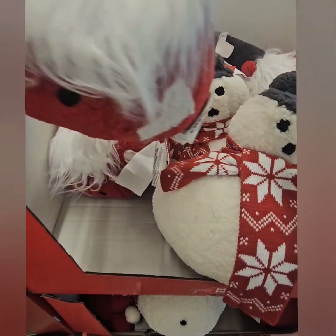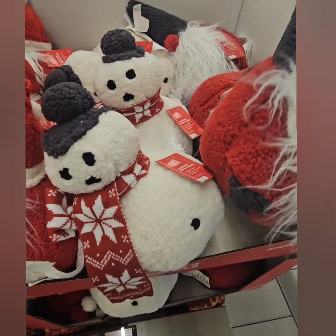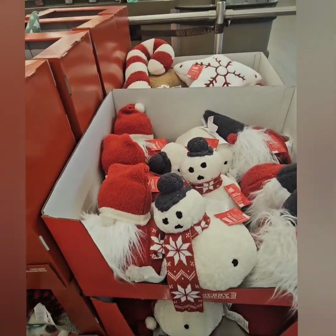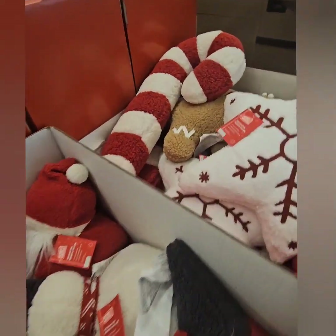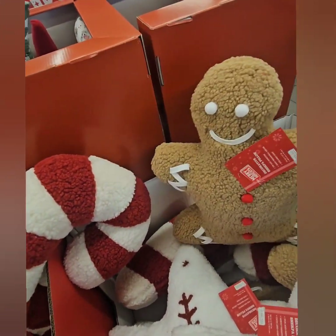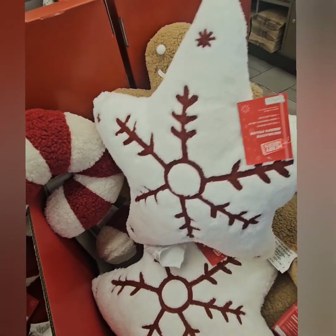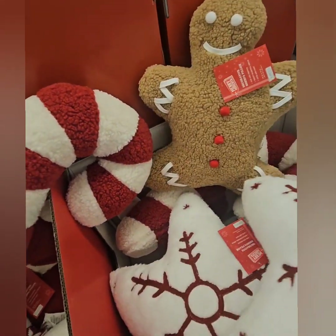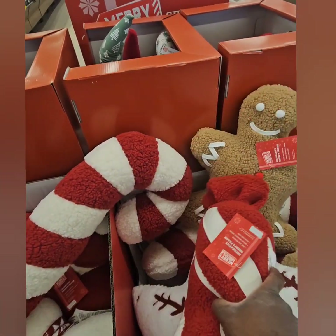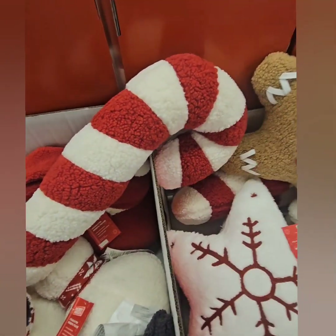The sherpa character pillows are coming in at $9.99. We have the gnome, the snowman, and another plain gnome. They also have in the back the candy cane pillow, which is sharp and pretty big, a gingerbread pillow — look at how cute — and a beautiful snowflake pillow, super adorable. They also have the candy-shaped pillow. Definitely don't miss out on those gems.